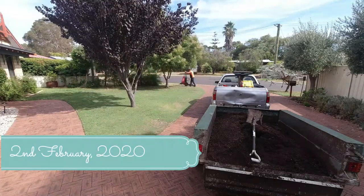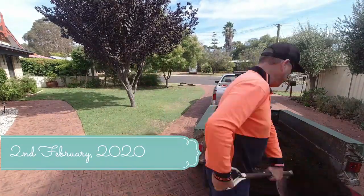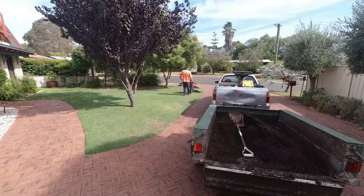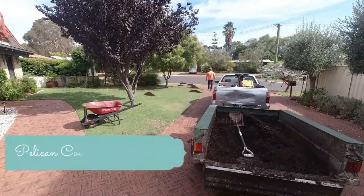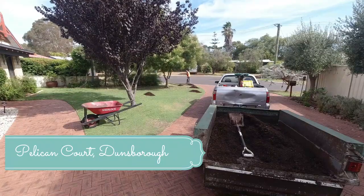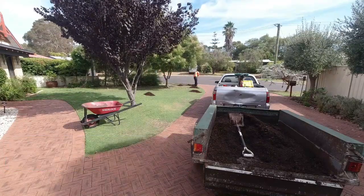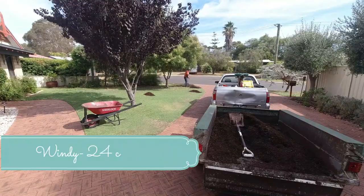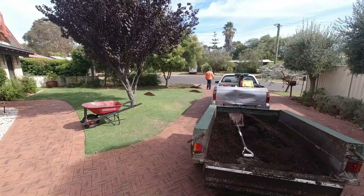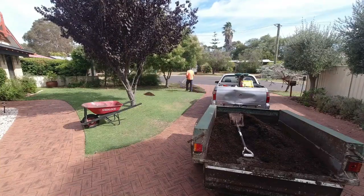Welcome to vlog number 25. Today being the first day of autumn, it's time to start top dressing customers' lawns. Traditionally sand is used, however the Happy Gardener has started using mushroom compost. We'll see over the next couple of months how this works out.